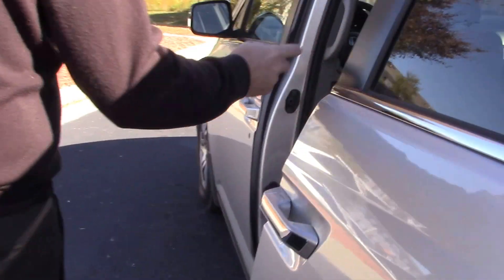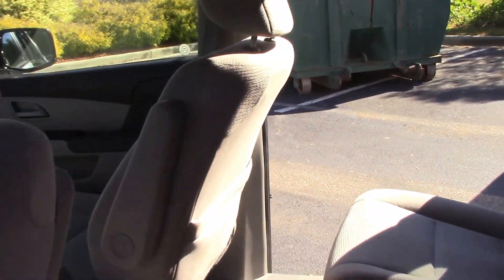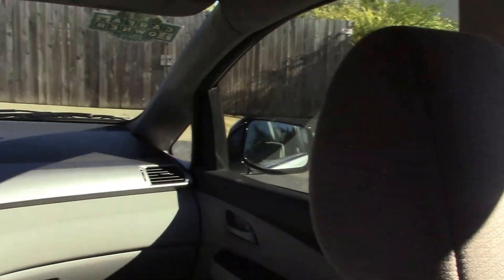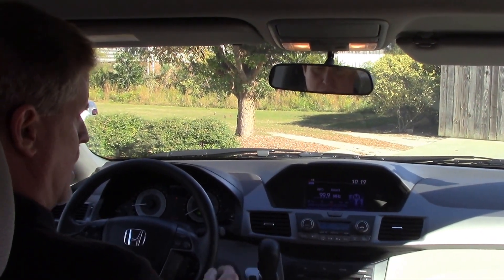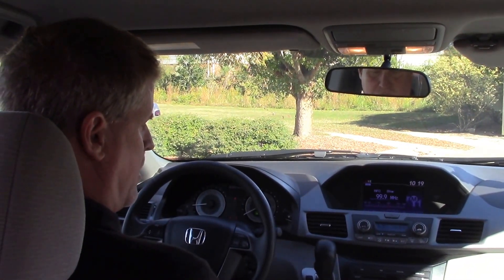You've got a gray fabric interior with a power driver seat. Your radio and Bluetooth controls are on the left, cruise controls up on the right, and an AM/FM single disc CD player.